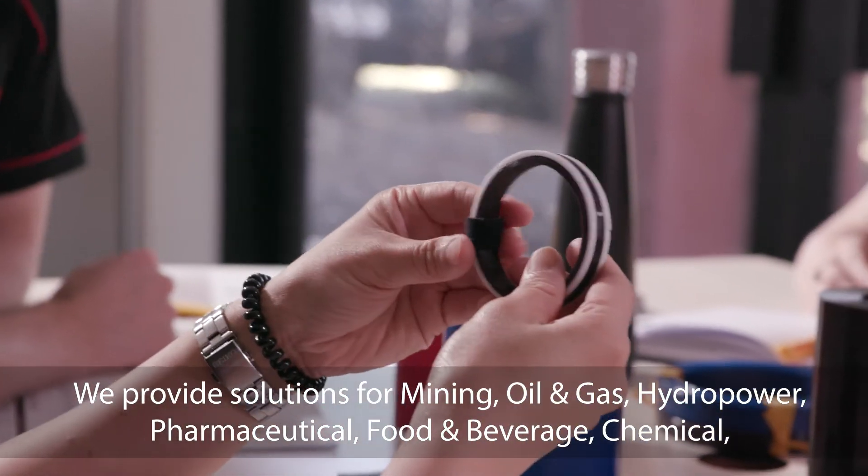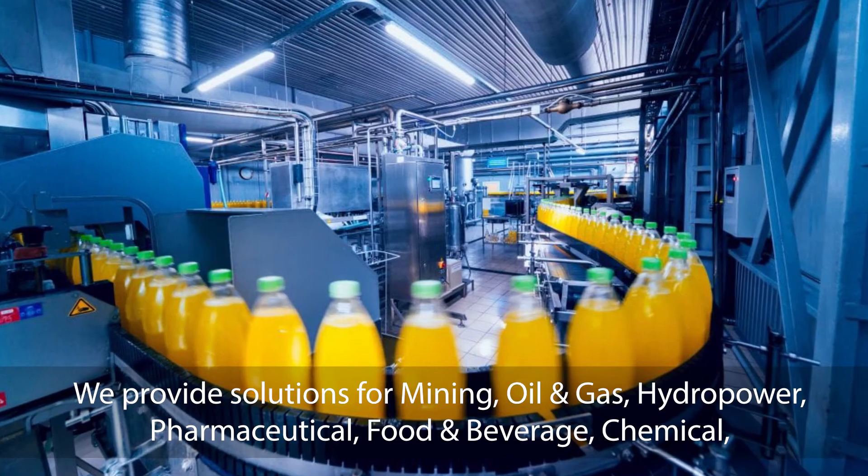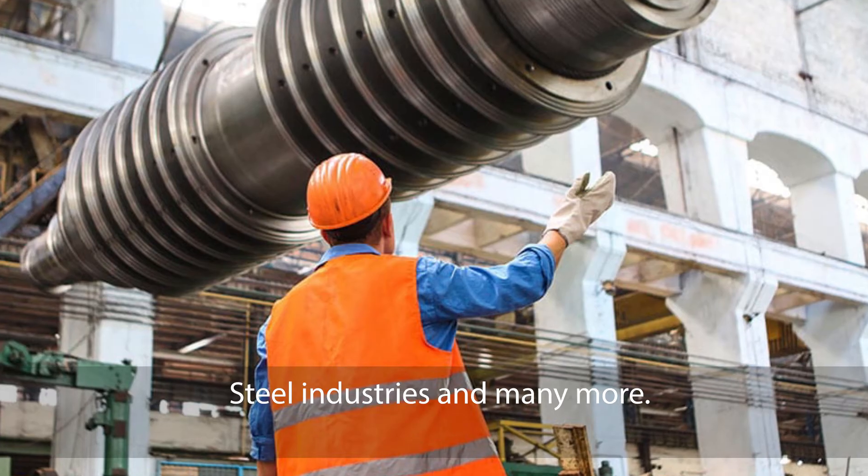We provide solutions for mining, oil and gas, hydropower, pharmaceutical, food and beverage, chemicals, steel industries and many more.